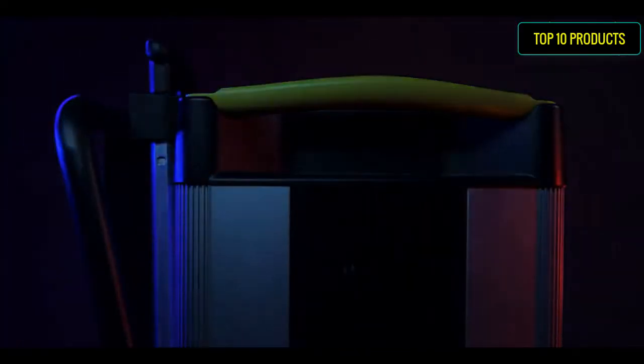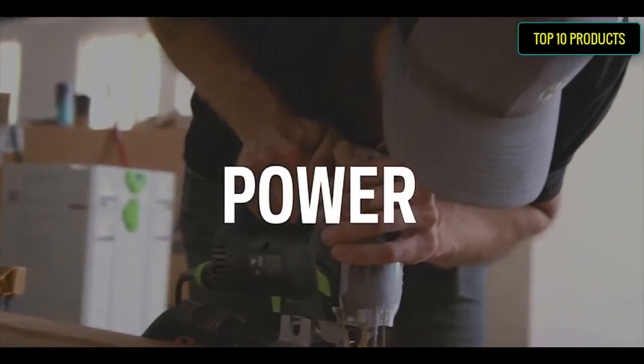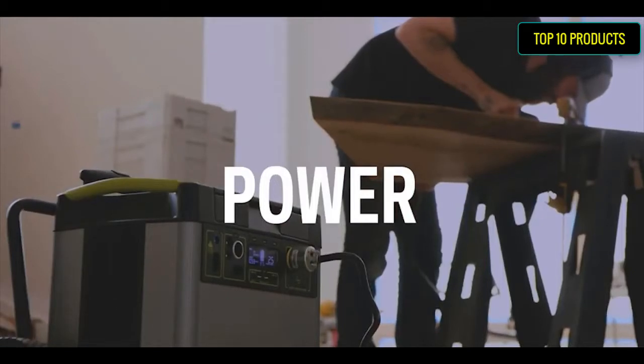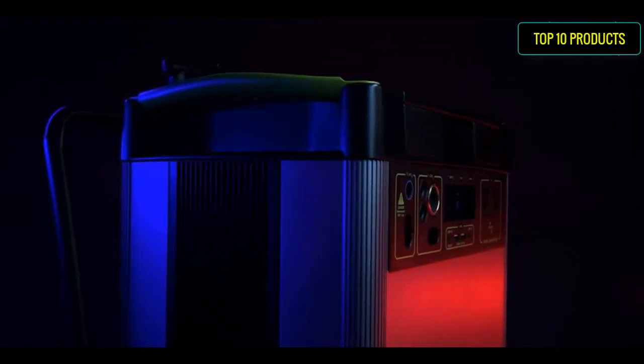Control and optimize your Yeti 1500X power usage from anywhere with the Yeti app 3.0. Integrated MPPT charge controller increases charge efficiency by 30% when recharging with the Goal Zero solar panel.